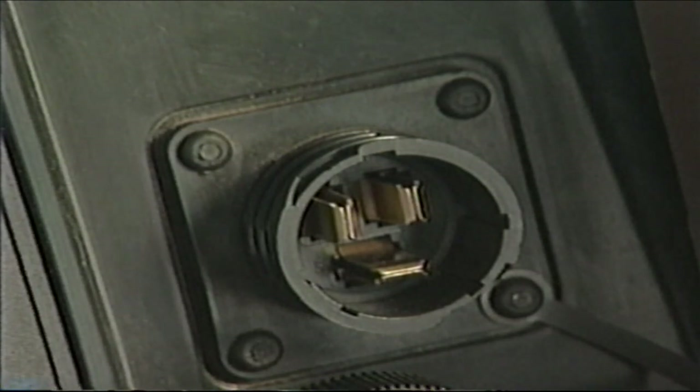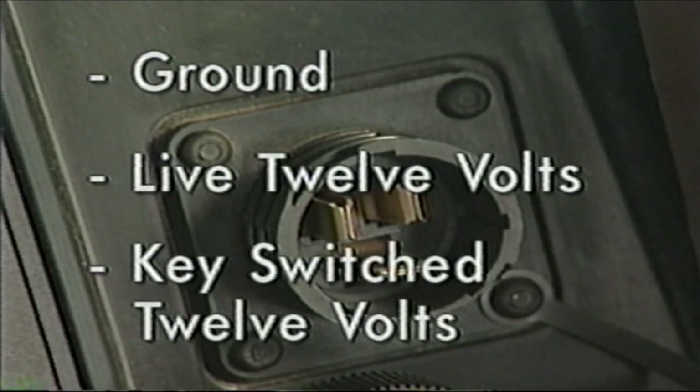These three-pin connectors supply ground, live 12 volts, and key-switched 12 volts.